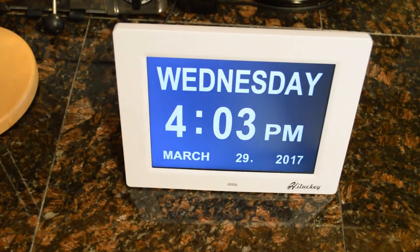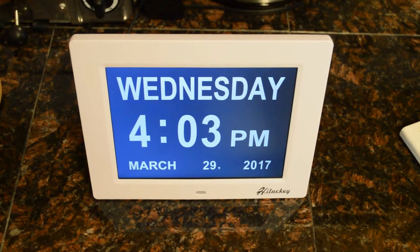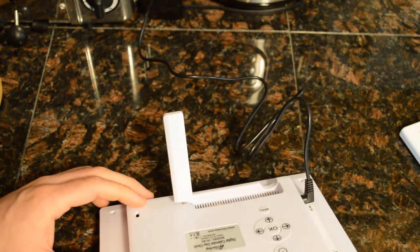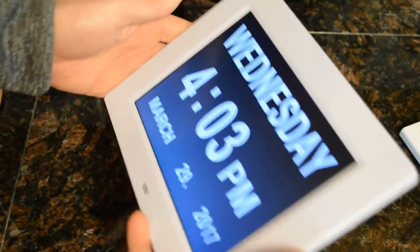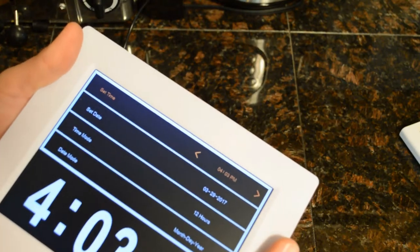I started up the unit and it says it's Wednesday, 4:03 PM, March 9th, 2017. Let me check the time — it is actually March 29th, so the date is off, and it's 2:06. I'm not sure where it got that information, but let's see if we can figure this out, especially as if I were an older person not used to using computers.